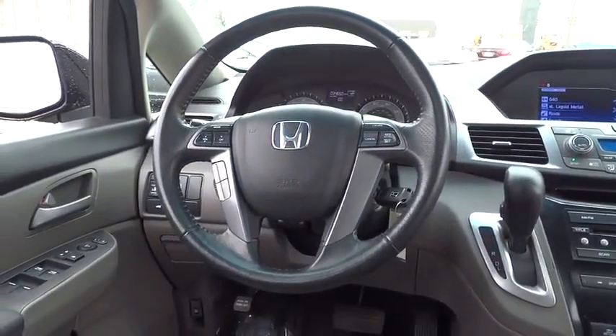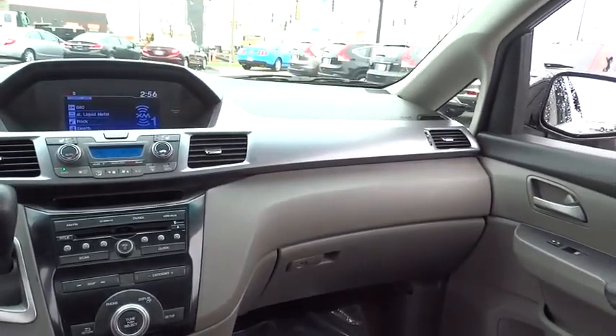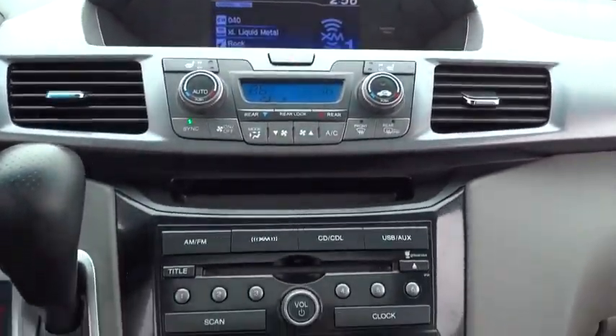Hard disk drive media storage, keyless entry, aluminum wheels, floor mats, four-wheel disc brakes, auto-dimming rear view mirror, PPO, and cruise control.